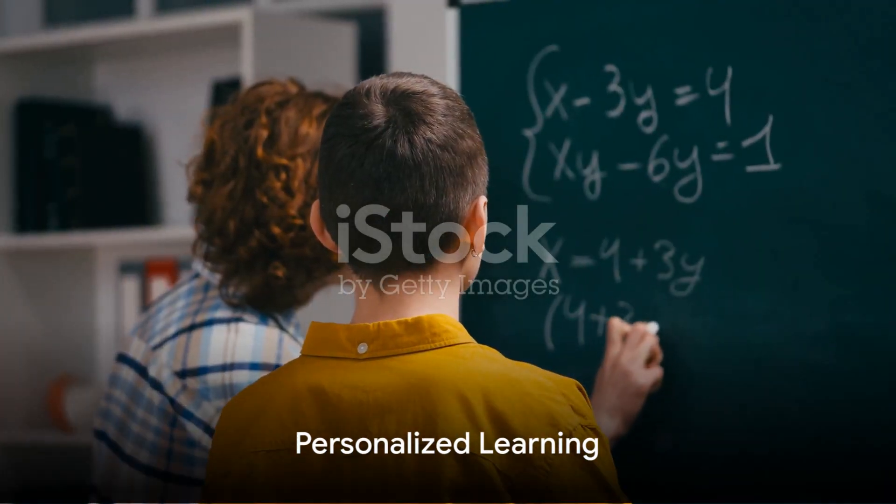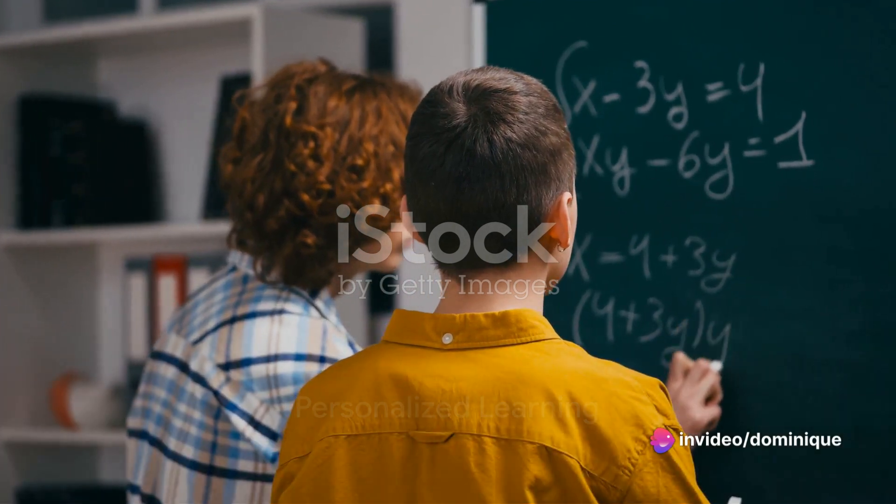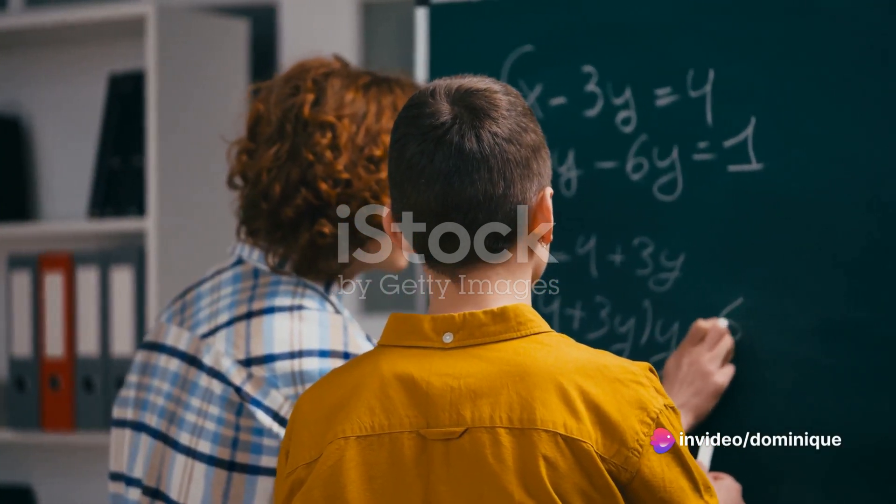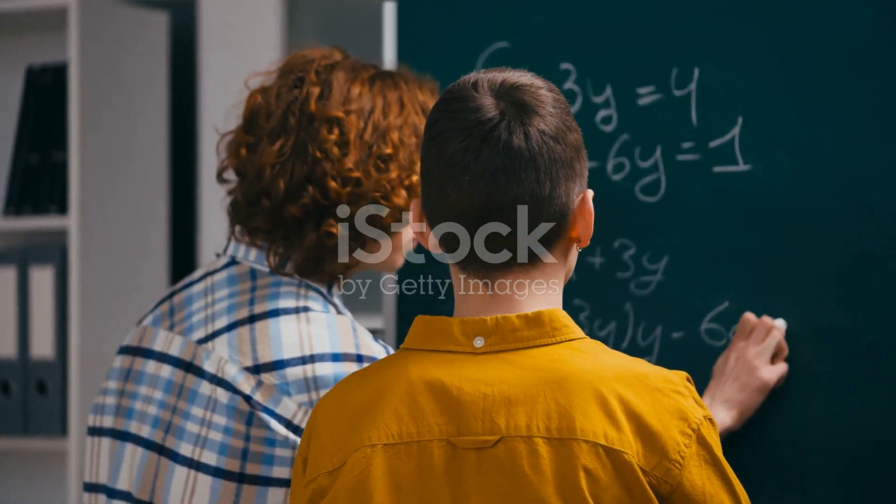First up, personalized learning. Imagine a student struggling with quadratic equations. With ChatGPT, you can create customized problem sets and explanations, making math a little less daunting.